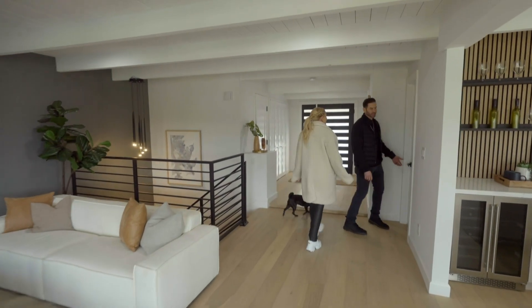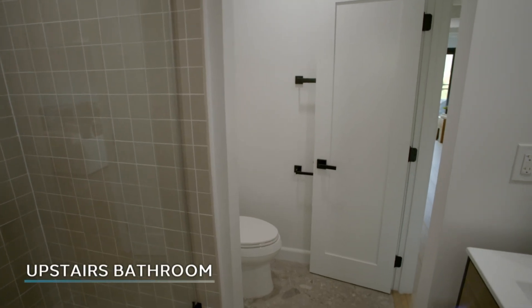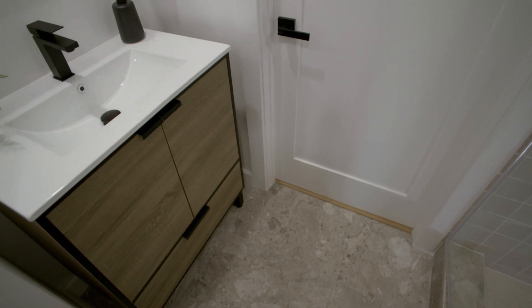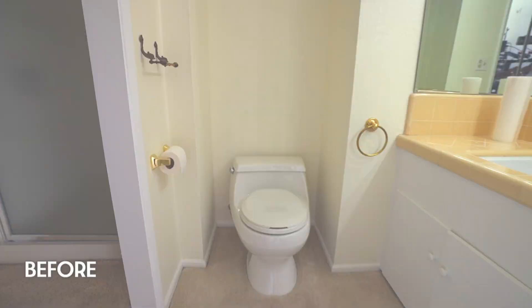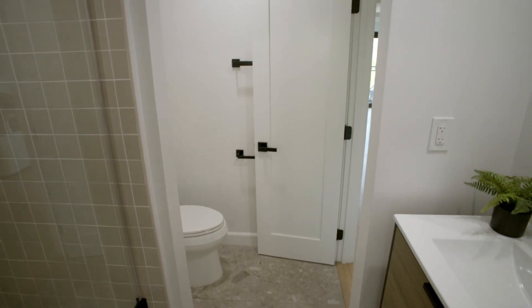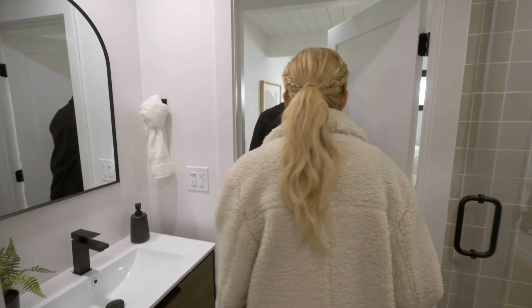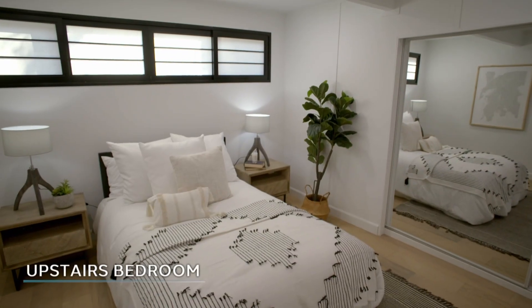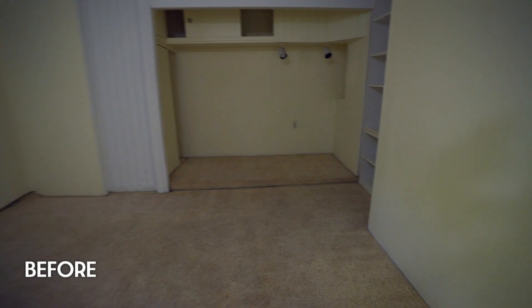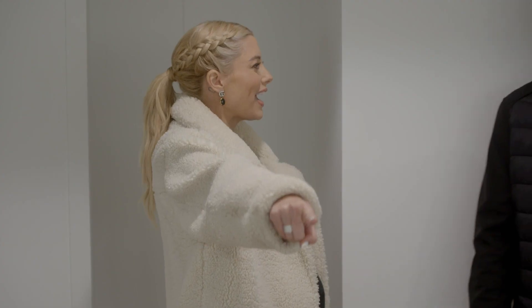Remember that funky bathroom? Let's see this thing. Love the flooring — it's the same flooring as outside. It's not the biggest bathroom, but it's cute and it works. This is pretty. This room was real funky. It feels like a bedroom now. Way better — so much better. Remember how ugly this closet was, honey?